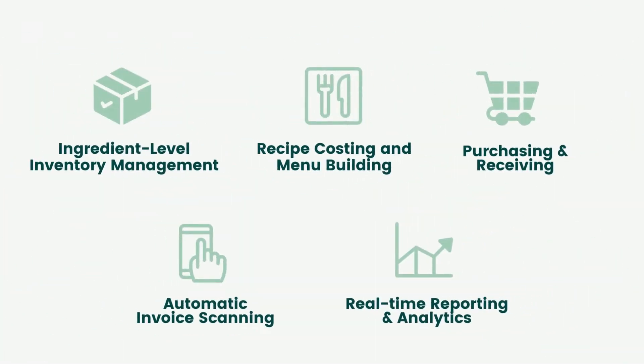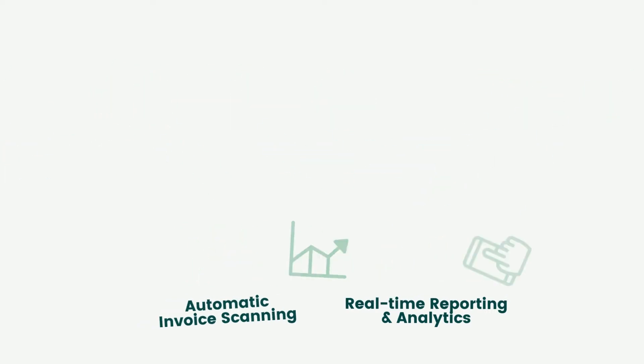The solution covers everything restaurant operators of all sizes need to get on top of their costs and eliminate data entry, manual tasks, and spreadsheets.